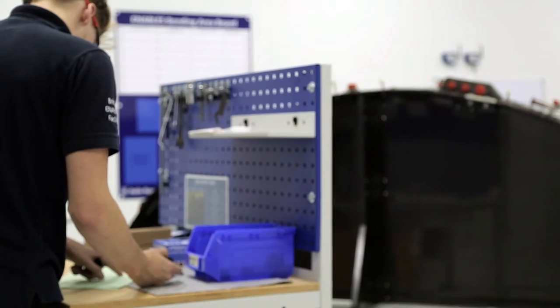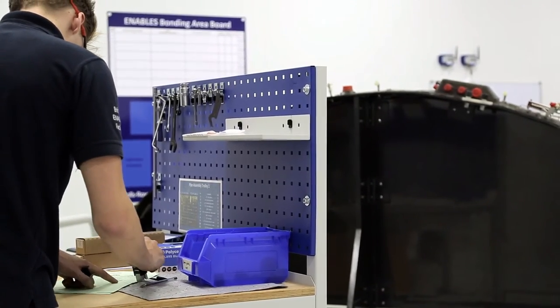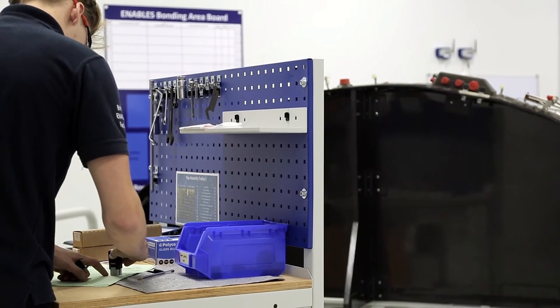As we move forward through the programme and our rate increases, we will need to recruit many more people into this role to help us meet future demand. The impact on BF1 is a change in the culture and the way in which we manufacture composite products.